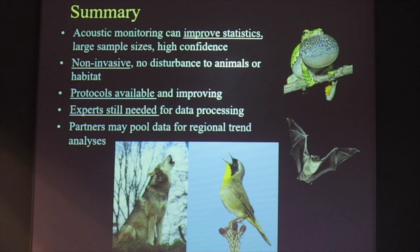To sum up: acoustic monitoring can give you greatly improved statistics for your bird surveys, as well as frog and bat surveys. Because of the large sample sizes, you can get high confidence. Using this technique is non-invasive — you don't have to send people into the habitat, you just set up a recorder that does not disturb animals or habitat. Protocols are available for all of these species and keep improving, but experts are still needed for processing the data. There's also potential to pool data across regions so that everybody doing this could look at regional trends in these species.